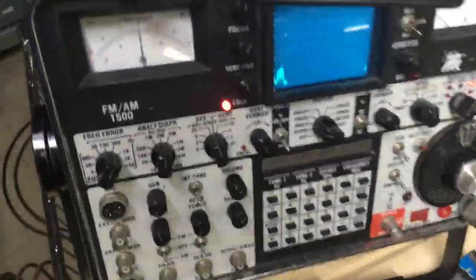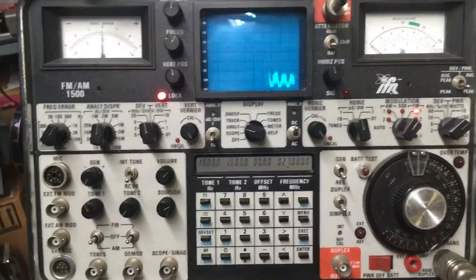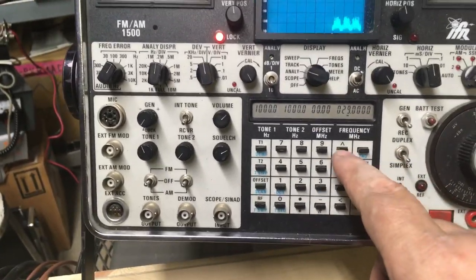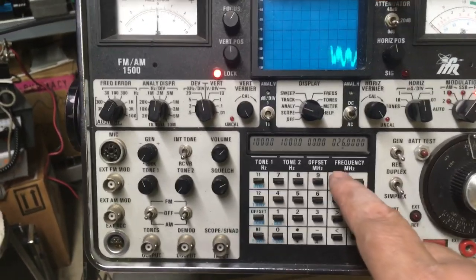Let's go back to the spectrum analyzer. I'm looking at 27 MHz — it just happens to be in the middle of the CB radio band. Going to 28, 29, 30. It's pretty awful.